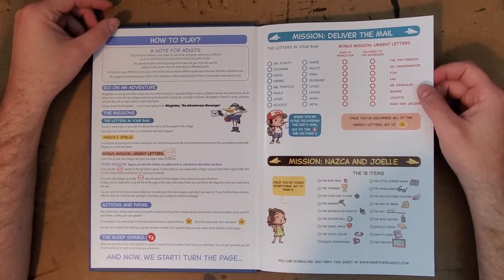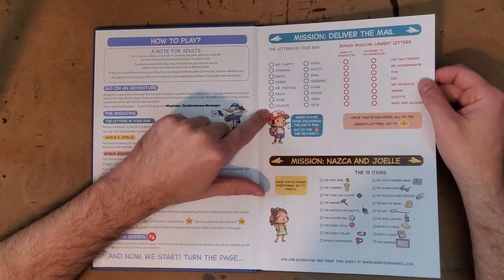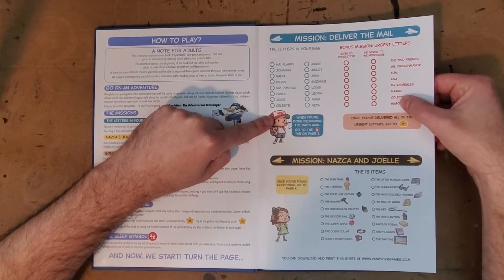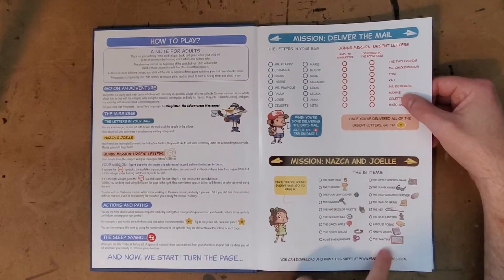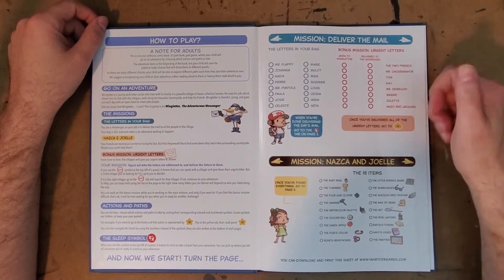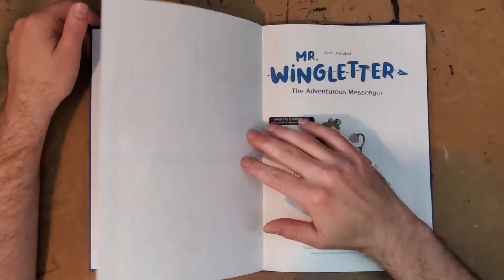I particularly like when there's extra components to the game books. In this one it's not just a choose-your-own-adventure thing — there's also an actual game to play where you have these letters already in your mailbag, and as you go through the game, characters will give you other letters that are urgent to deliver. There's also a hide-and-seek game in the art where you're trying to pick up items. So it's actually a pretty complex game, even though it's simple to play. I'm seeing these things develop into something more than a mere choose-your-own-adventure, and I really quite like that.